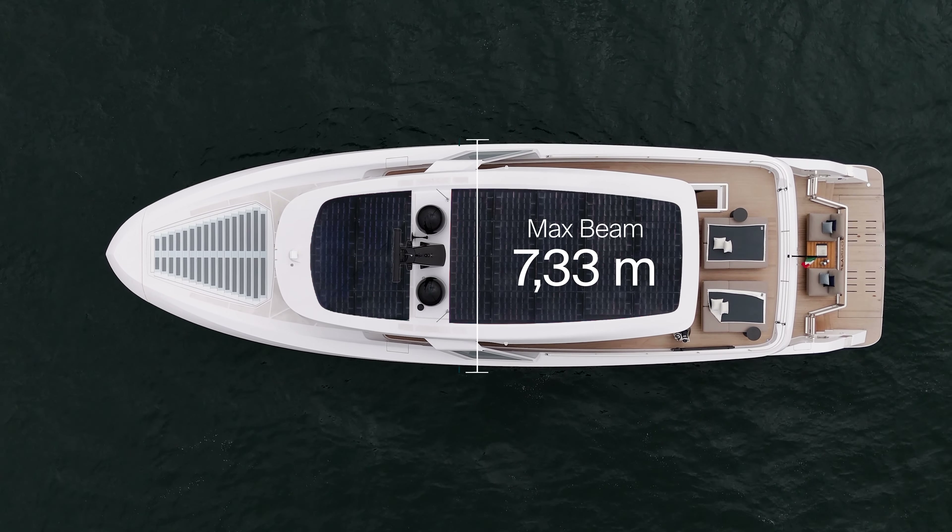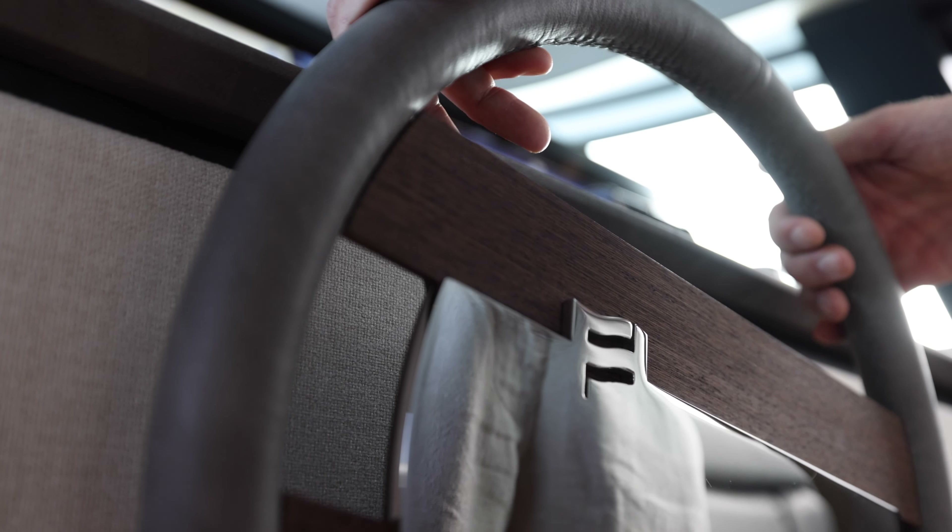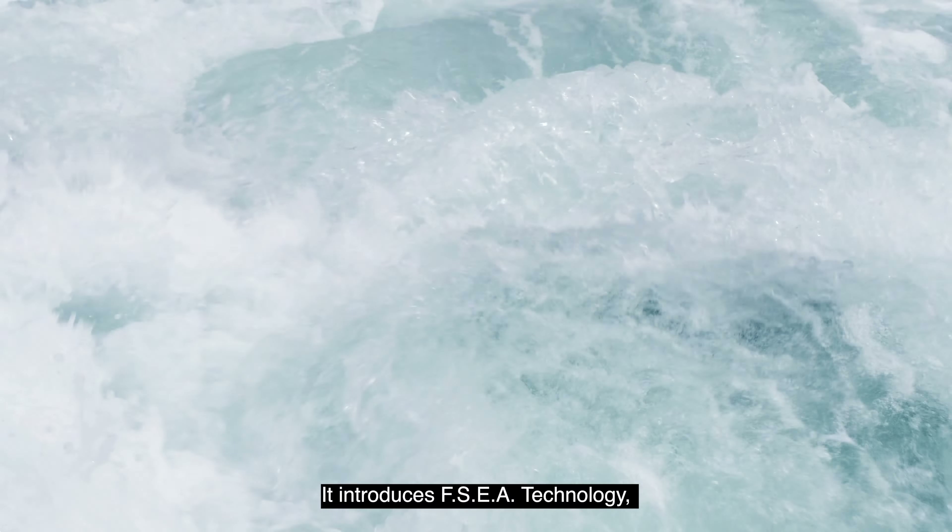Set sail for a limitless journey on the route of sustainability. Infinito 90 takes you further than you can imagine, with attention to the environment, customization and innovation.